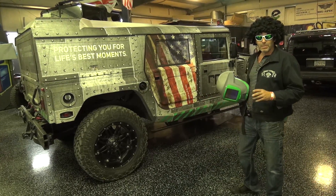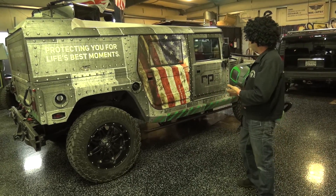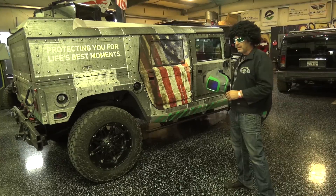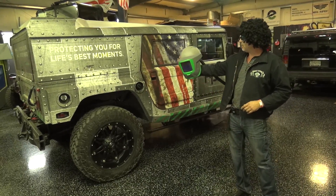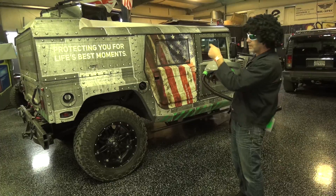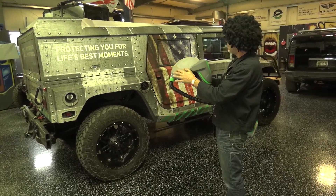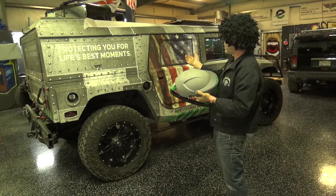They did allow me to build them this Hummer. This actually was a red 2000 four-door truck. They sent me this helmet first and said, make an H1 Hummer look like this helmet. So they had this scallop design and stuff like that — I was like, wow, okay.